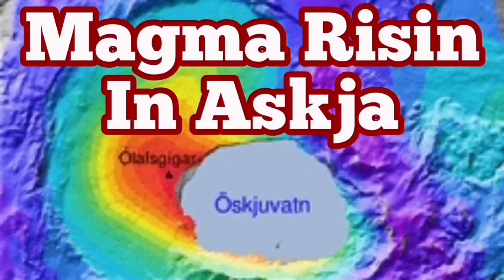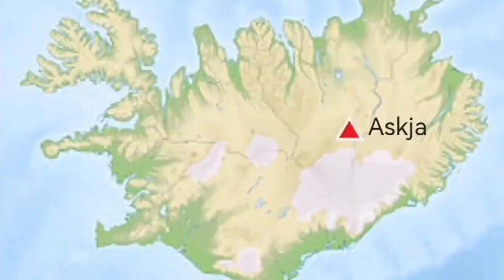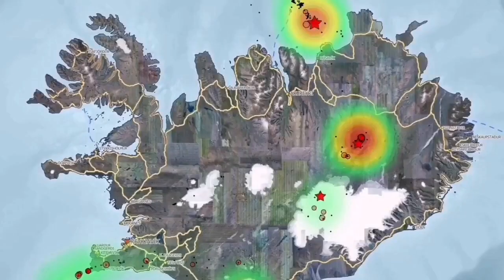Magma is rising in Askja. Askja is a region in the central part of Iceland. It receives less rain than the rest of the country because it's in the rain shadow of the central range. The magma has been gathering there since 2010.